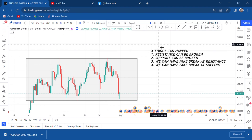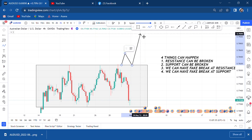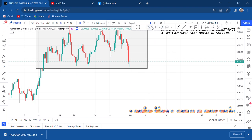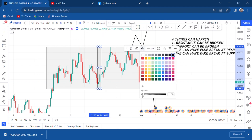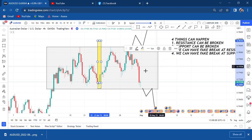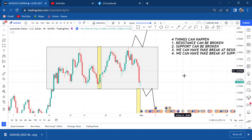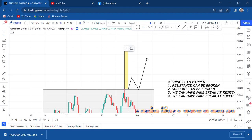What I mean by resistance breaking is: the market comes at resistance and it gets broken. What I mean by support getting broken is: the market breaks support, then you wait for a retest — or sometimes it does not retest and continues. The distance of your take profit is the length of that channel. So if the market breaks, that length is the distance it will go — either up or down.